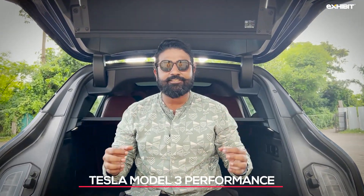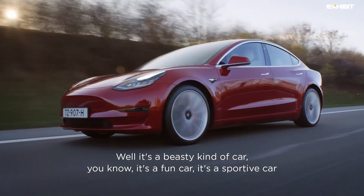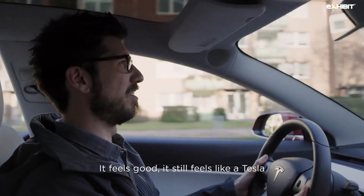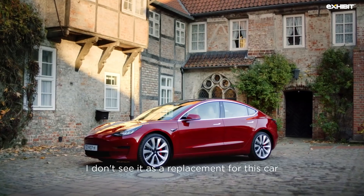Tesla Model 3 Performance. Tesla's mass market success, the Model 3, a five-seater sedan, is also offered in a performance spec which matches the 0 to 100 km sprint with a McLaren P1. If that wasn't enough, this car could reach a top speed of 260 km per hour, while claiming a WLTP range of 529 km.